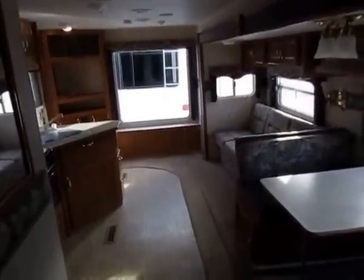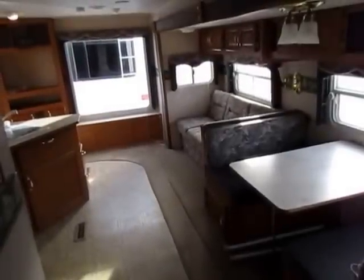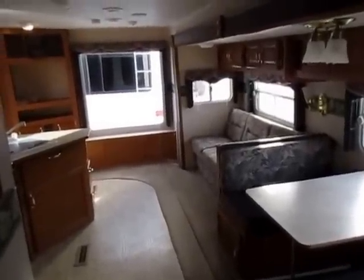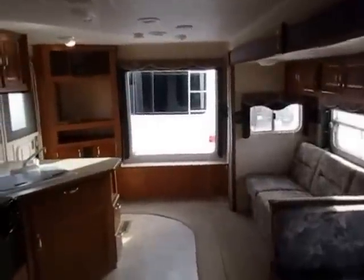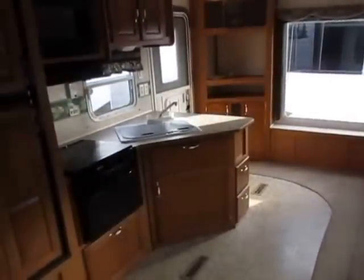Considering the fact that last year we sold over 1,035 RVs, I'd say our pricing must be pretty darn good. Give us a call at 800-256-5196. Haywood RV of Coldwater, Michigan. Take care, stay safe, happy camping.